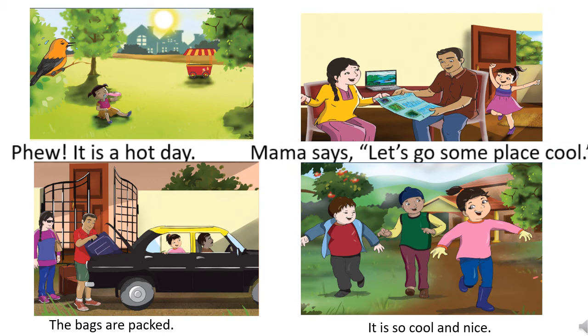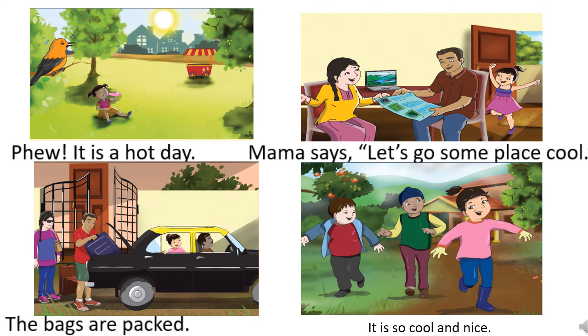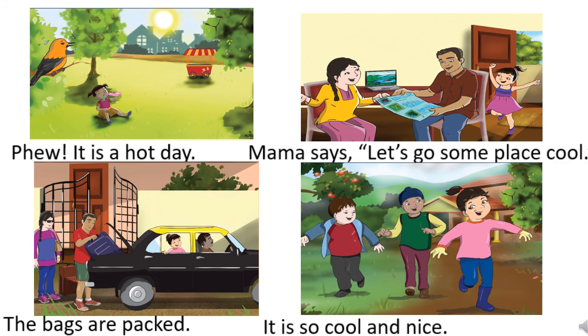So Mama says, 'Let's go someplace cool.' Now let's move on to the third sentence and third picture of the story. They have already packed their bags and they are ready to leave. So the sentence will be: 'The bags are packed.' And the fourth sentence is where Seema makes new friends. So: 'It is so cool and nice.'